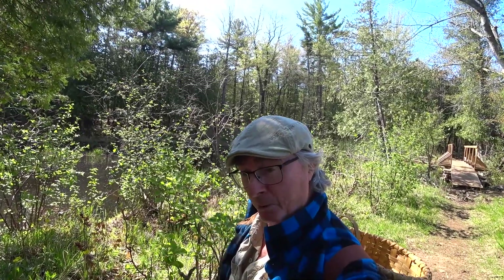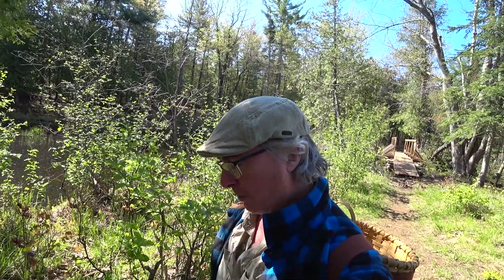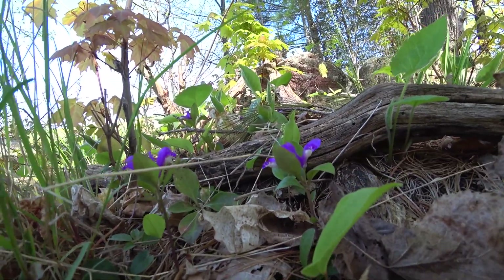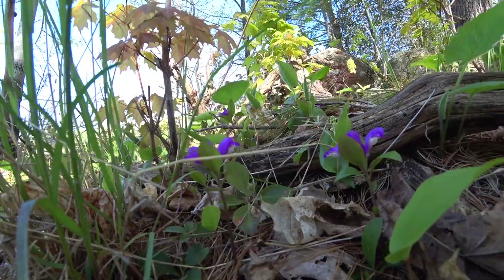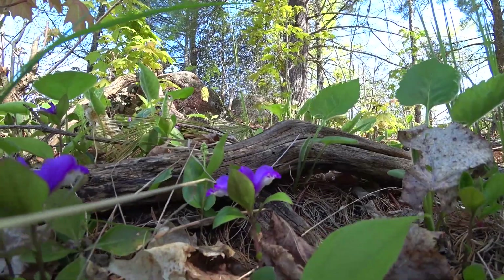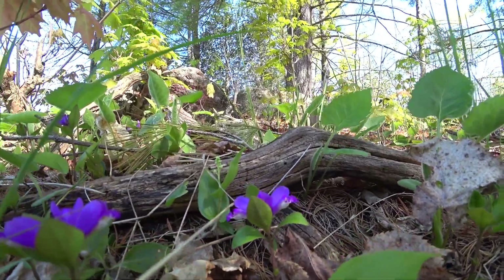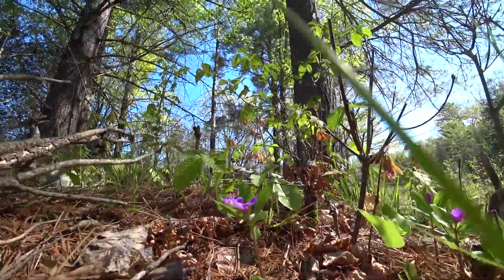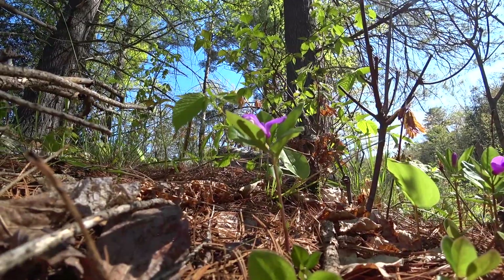I still haven't found my Dutchman's Breeches — I don't think it's in this habitat. But I found something actually even more special that I've never seen before: Fringe Polygala. I actually know it as Gaywing — I think that's a slang term. The leaves appear to whorl around the stem, and there's this orchid-like flower — a beautiful little flower. It's fantastic.